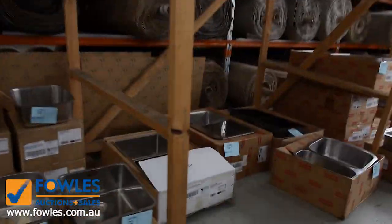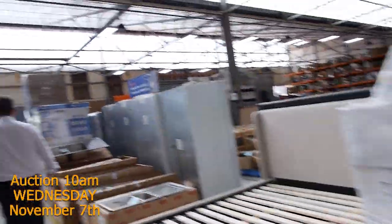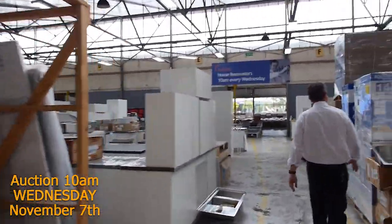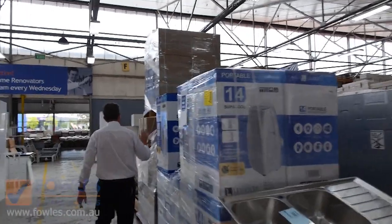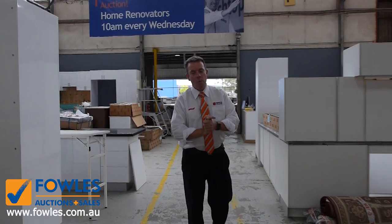Through here we've got dryers, we've got beds, we've got more fridges, full kitchens including those nice granite benchtops, air conditioners - portable air conditioners and split systems there. And all sorts of other furniture and goods to look at. That's also at 10 o'clock on Wednesday.